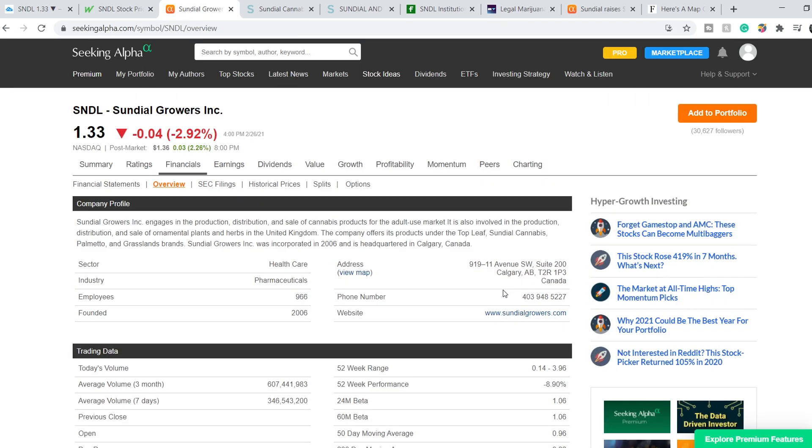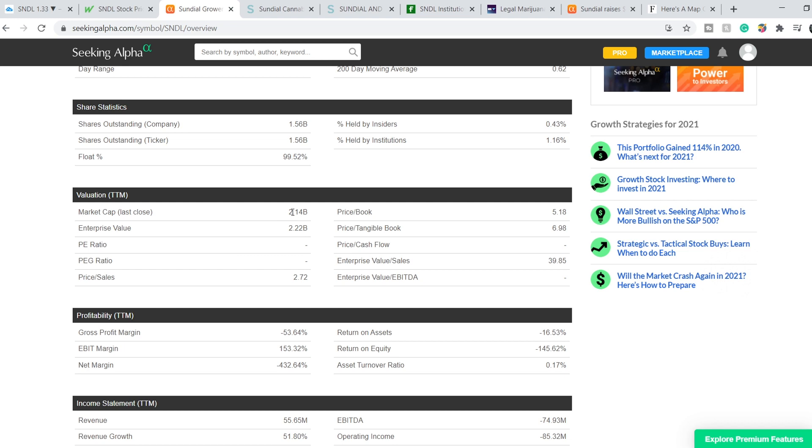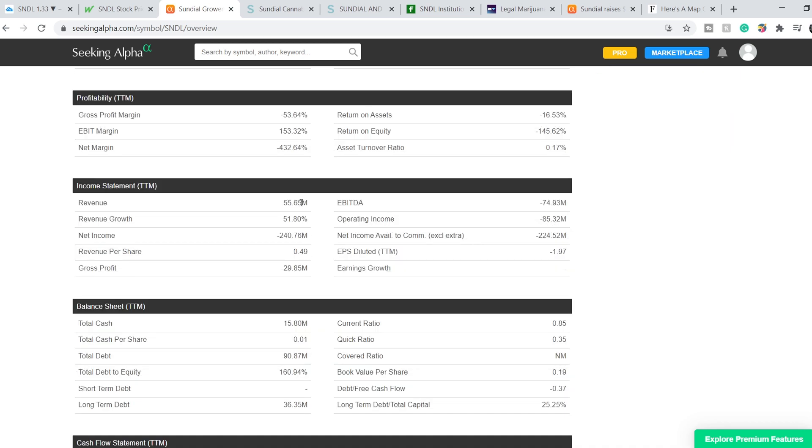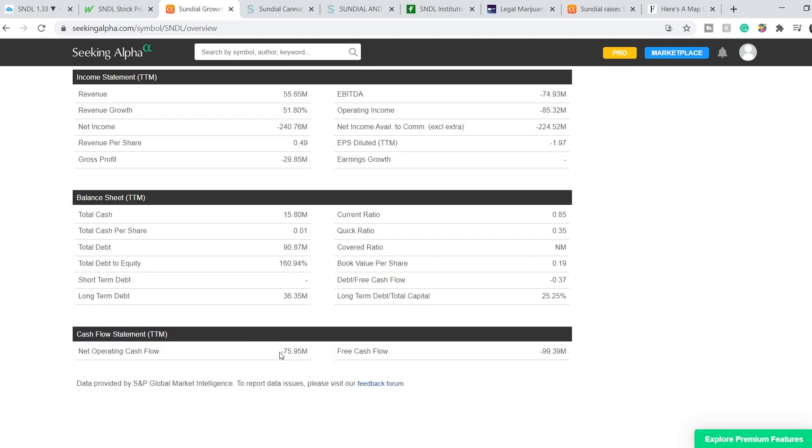Here are their financials. For now, their total market cap is $2.14 billion. These financials are not so great for now — their gross profit margin is negative 53.64% with a net margin of negative 432.64%. They have $55.65 million in revenue but their gross profit is negative almost $30 million. Their net operating cash flow is also negative $75.95 million. They have total cash of $15.8 million with a total debt of $90.87 million, and their current ratio is 0.85.